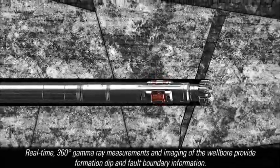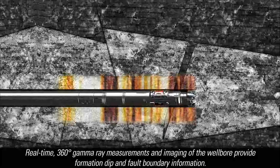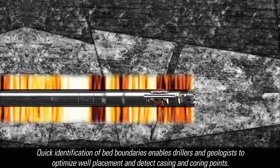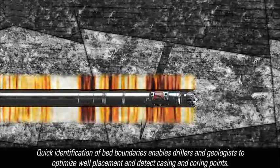Optional real-time 360-degree gamma ray measurements and imaging of the wellbore provide formation, dip, and fault boundary information to aid steering decisions. Quick identification of bed boundaries enables drillers and geologists to respond faster to formation changes so they can optimize well placement and detect casing and coring points.